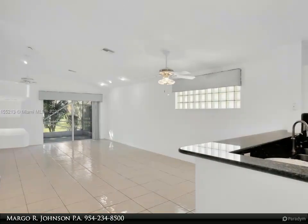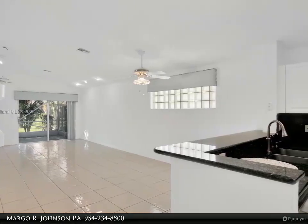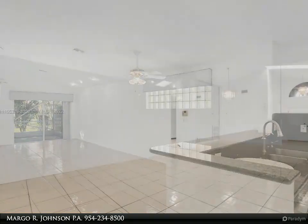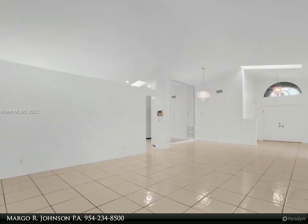Refrigerator, range, dishwasher, microwave. Primary bedroom has a large walk-in closet plus additional closet. Primary bathroom has a walk-in shower and tub. Den could be a third bedroom.